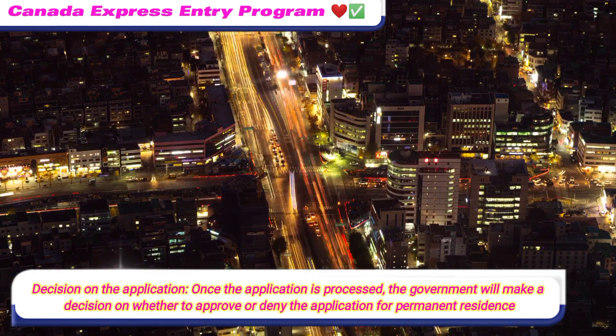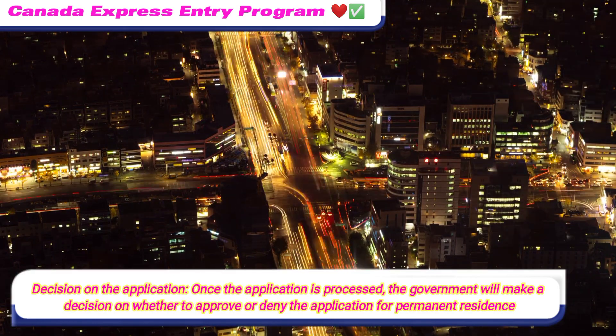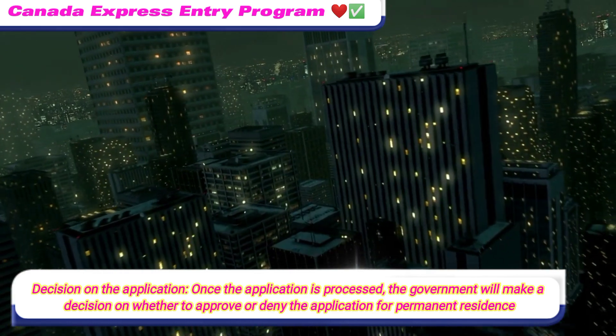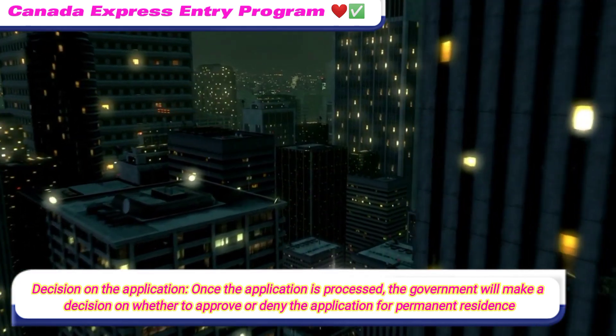Decision on the application: once the application is processed, the government will make a decision on whether to approve or deny the application for permanent residence.